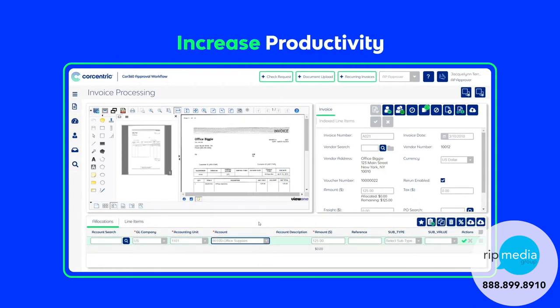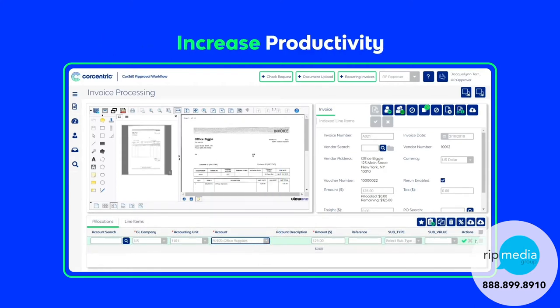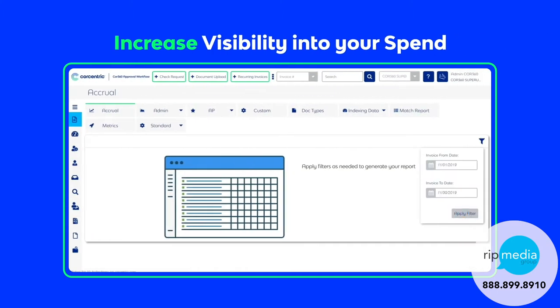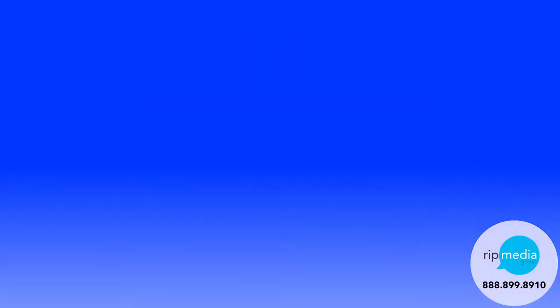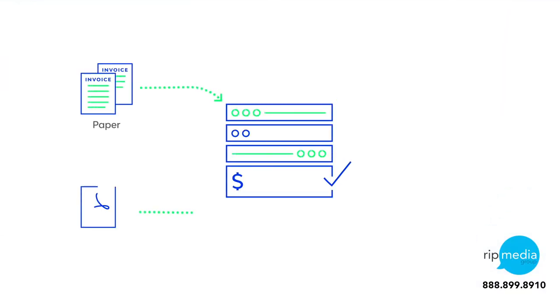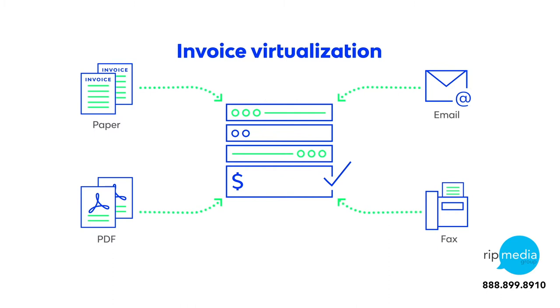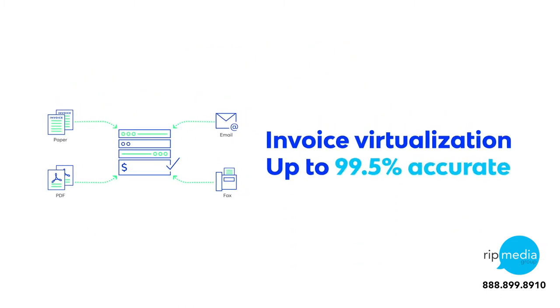Core 360 is simple and easy to use, while enabling teams to respond to the demands of a fast-paced payables environment. By automating your accounts payable process from beginning to end, instead of relying on paper and manual processes, Core 360 Approval Workflow uses invoice virtualization to digitize all of your invoices, regardless of format.